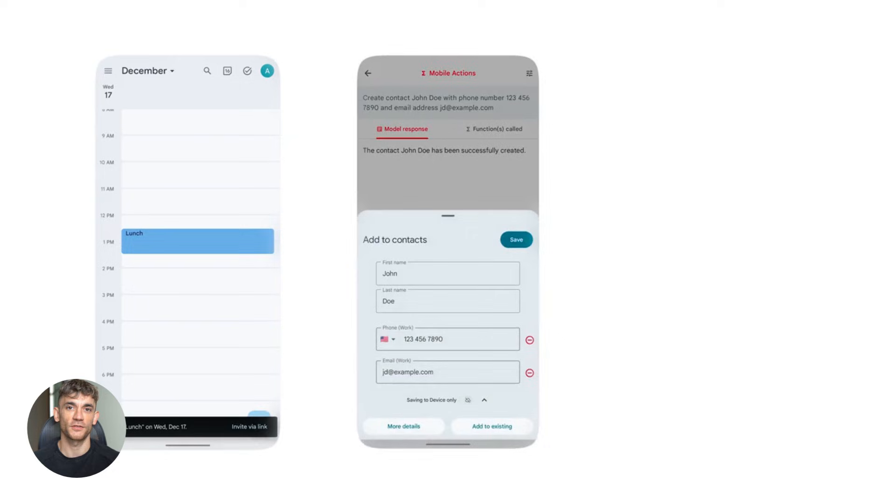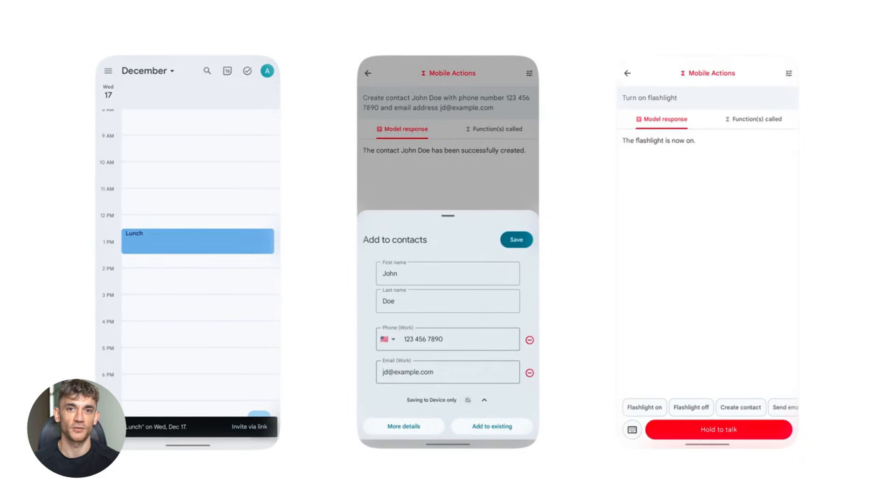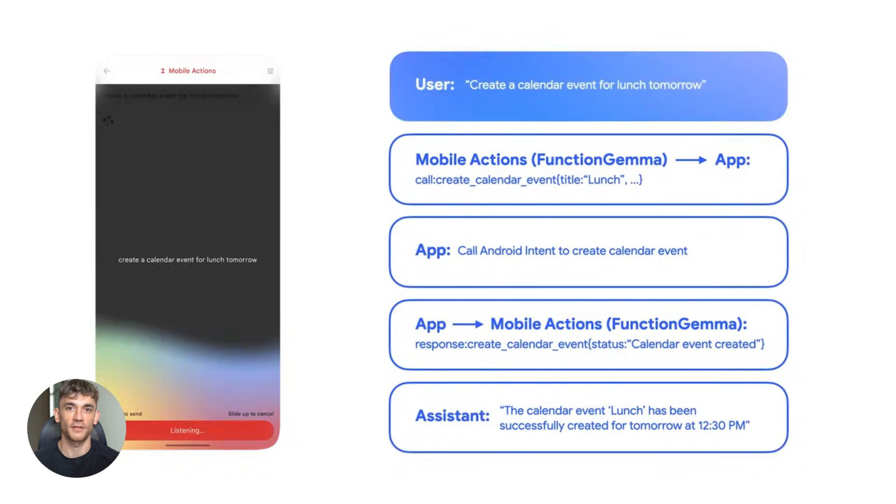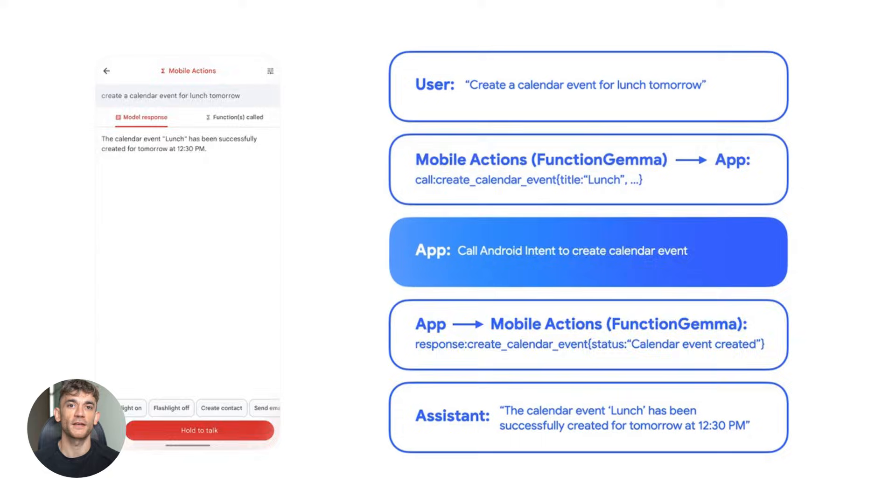You can literally tell it to turn on your flashlight and it does it. Create a calendar event, send an email, add a contact — all through voice commands. And it all happens on your device. Nothing leaves your phone. This is a complete game changer for privacy and speed.